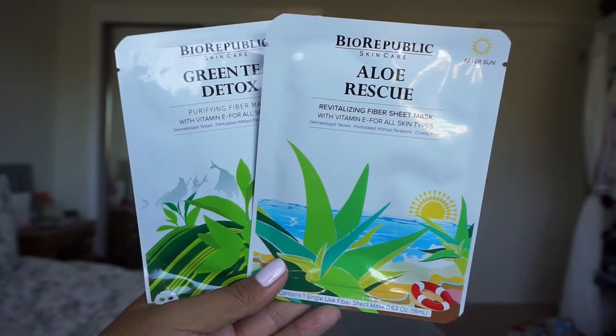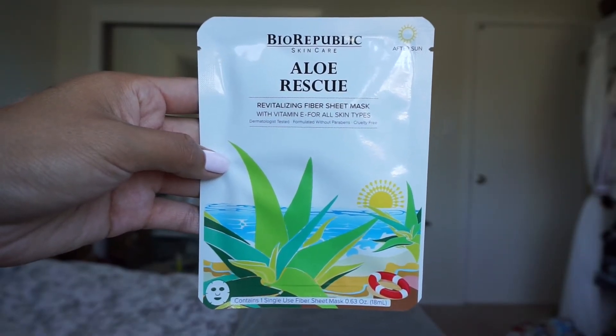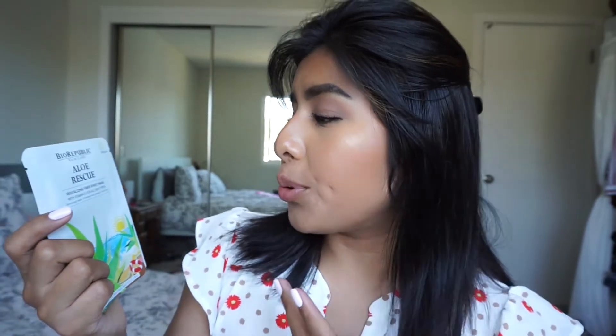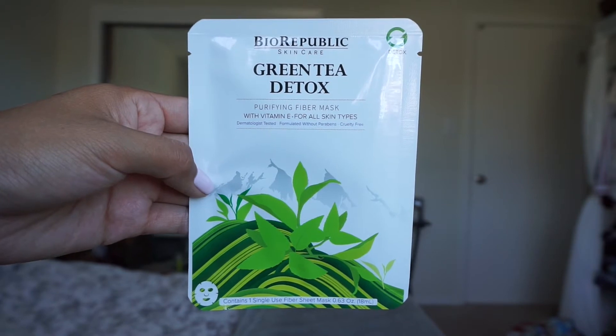The next thing I have, which you can't miss because it's almost falling out of the bag, are these Biorepublic Skin Care Fiber Sheet Masks. The Alloy Rescue Mask suits dry skin and it's perfect for after-sun use — so when I'm outside a lot, this will be great because it revitalizes and hydrates your face. And the Green Tea Detox provides a boost of antioxidants, helps remove excess sebum — so like oil — and also reduces the appearance of blemishes and imperfections. I need to put this on right now.